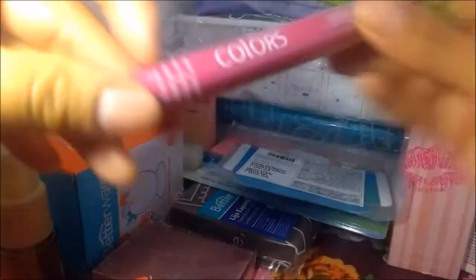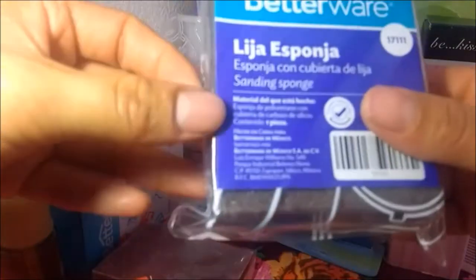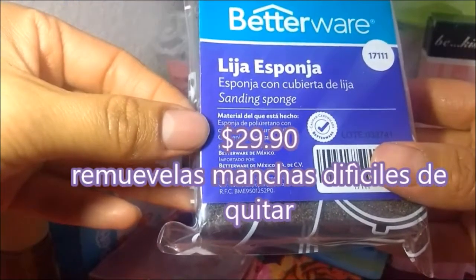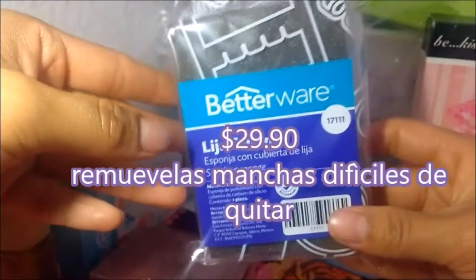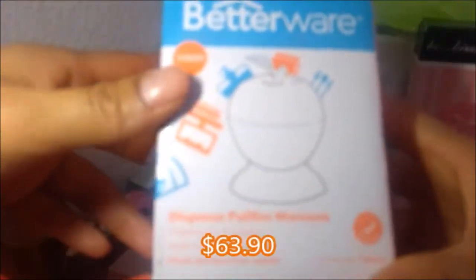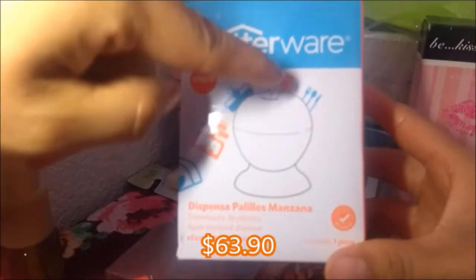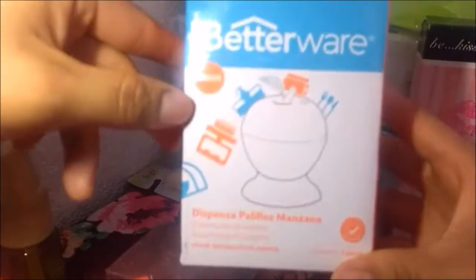Este es un delineador líquido, tono café, es de Stan Home. Este es una lija esponja — esponja con cubierta de lija. Este es un dispensador de palillos: aprietas la hojita y sale el palillo por el orificio. Está en forma de manzana.